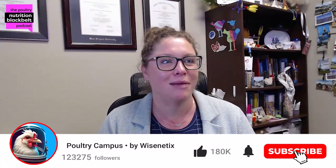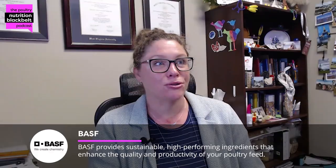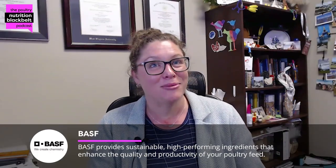Welcome to another episode of the Poultry Nutrition Black Belt Podcast. I'm your host Kelly Wamsley, and I'm joined by Isabel Tobin. Hey Isabel! I'm doing well — thanks for joining us today.